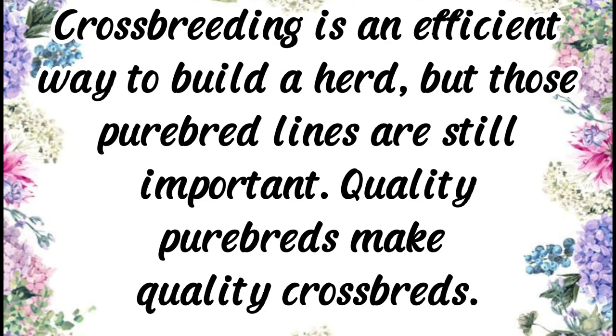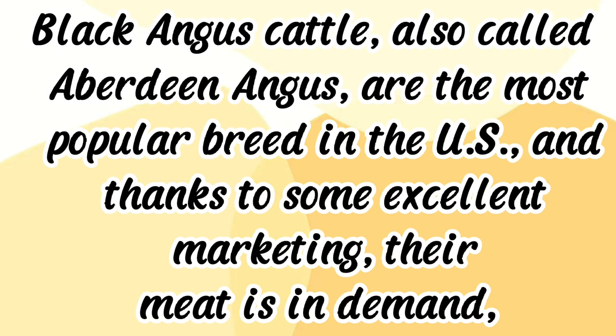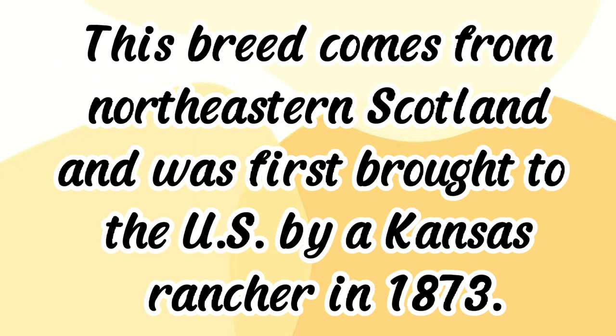Angus, also called Aberdeen Angus, are the most popular breed in the U.S. Thanks to excellent marketing, their meat is in high demand, which means these cattle and crossbreds with mostly black markings often bring a premium at the sale barn. This breed comes from northeastern Scotland.